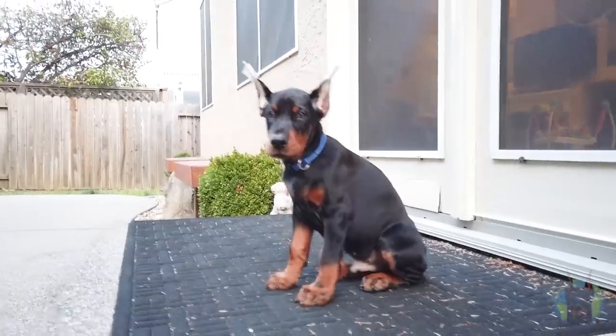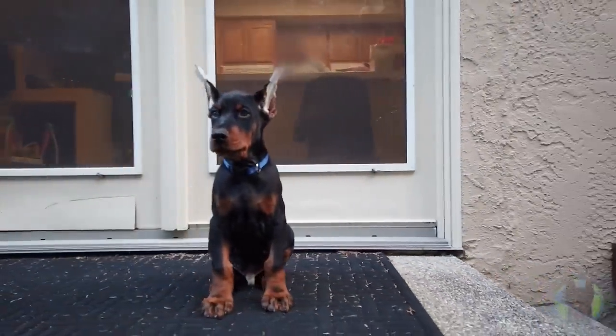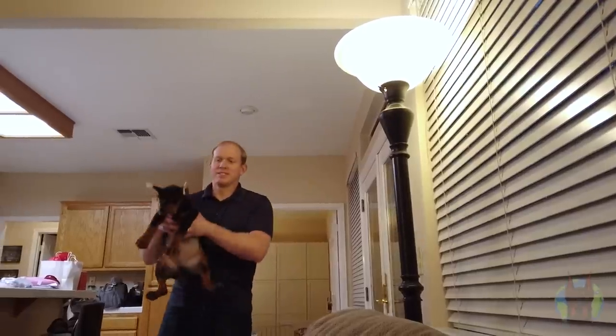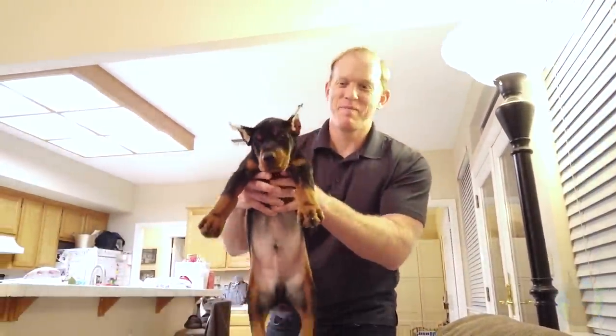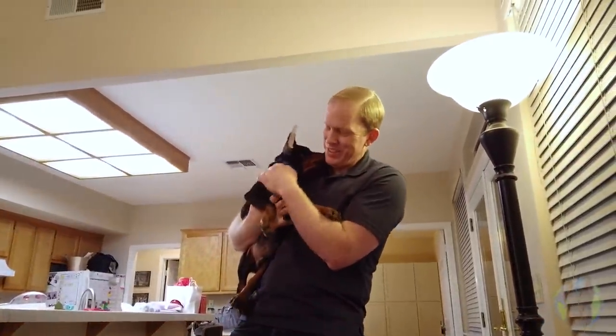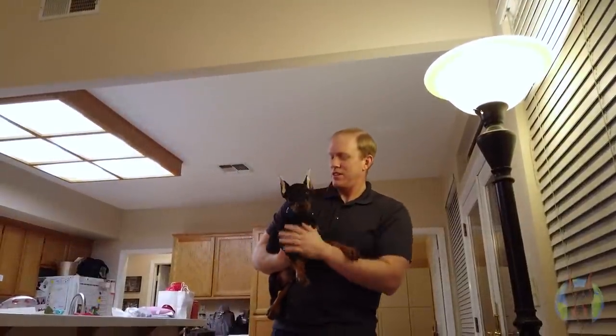Arlo was purchased in 2020, pre-pandemic, for $3,000 — so nowadays he'd probably be quite a bit more than that. He was bought from a very reputable breeder who was apparently very selective about which dogs he paired together to make his puppies, which is something you should expect from a high-end breeder. Arlo is a black and rust male Doberman with 100% European bloodline.